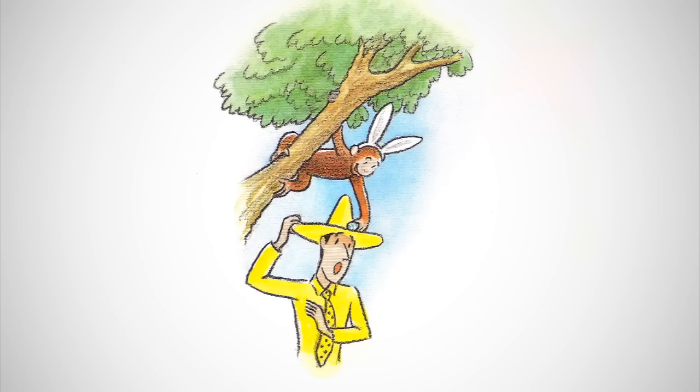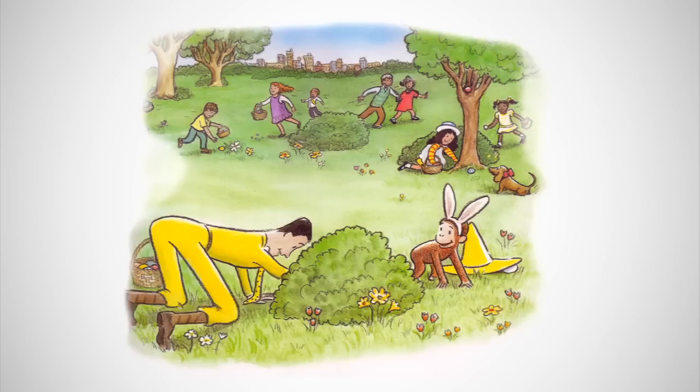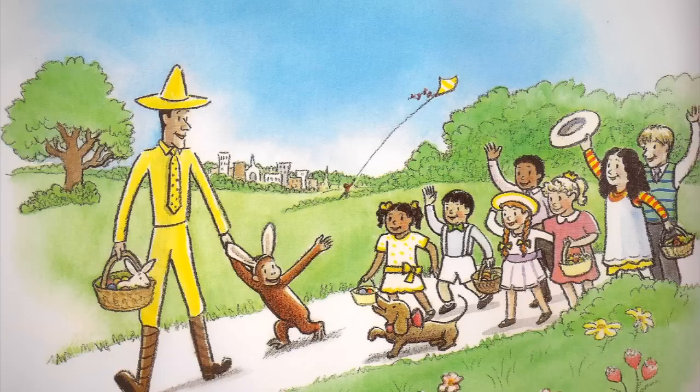For this job, he was lucky to be a monkey. George hid the eggs in all the places a curious monkey would. It was the best egg hunt ever. After the hunt, George and the man with the yellow hat waved goodbye to their new friends. As George and his friend drove away, the children waved back, calling out, Happy Easter, George!